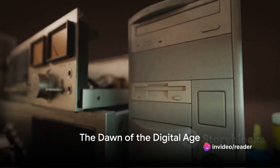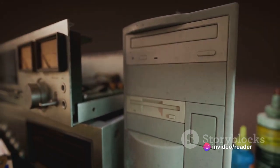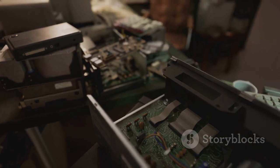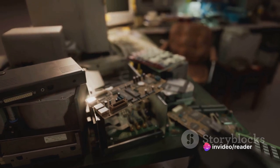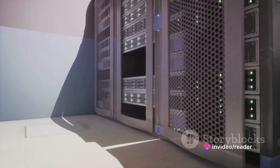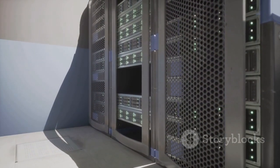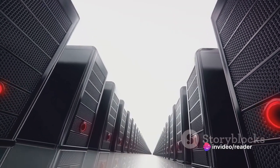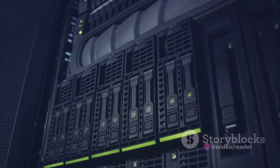Have you ever wondered how the powerful device you carry around with you — your laptop — came into existence? The story begins in the mid-20th century, an era remembered as the dawn of the digital age. In those times, the precursors to our sleek portable laptops were the towering mainframe computers of the 1940s and 1950s. These early computers were colossal, room-filling machines that cost a fortune, often as large as a refrigerator if not bigger, and could only be afforded by large corporations or government institutions.